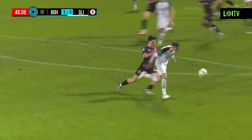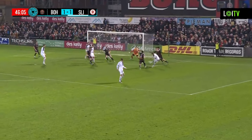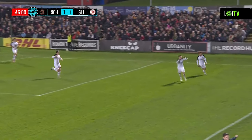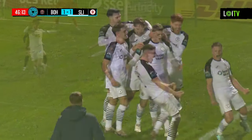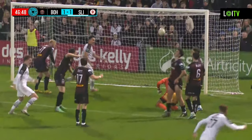Ball into the box, goalkeeper gets a fist to it. James Stark's going to try and get there, but he's beaten to it. And Hartmann does really well — great fight, frees Hartmann — and it's 2-1 to Sligo Rovers on the cusp of half-time! The ball just squirmed underneath goalkeeper Kasper Jaroska, and from 1-0 down, Sligo are going to take a 2-1 lead into the half-time break.